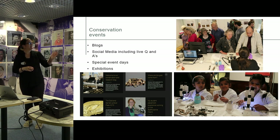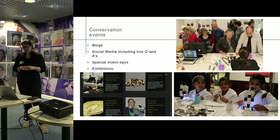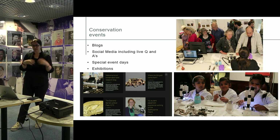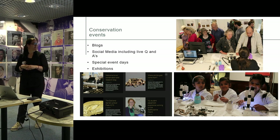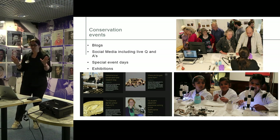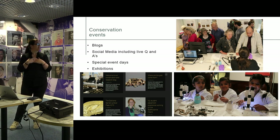For special events, these girls here are becoming conservators for the day. They get a block of soil containing objects found at a charity store or at Poundland. They put on the lab coats, they had some 'solvents' — really just water — and they got to be a conservator. That was really great in terms of engagement.